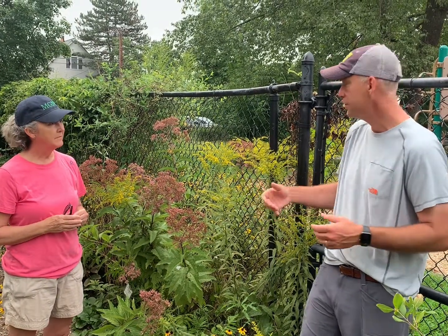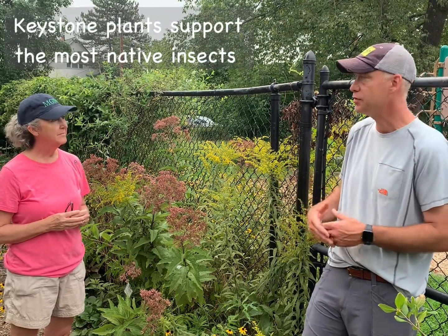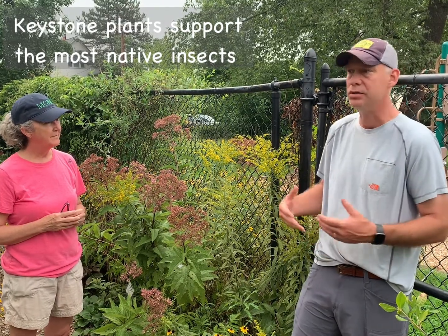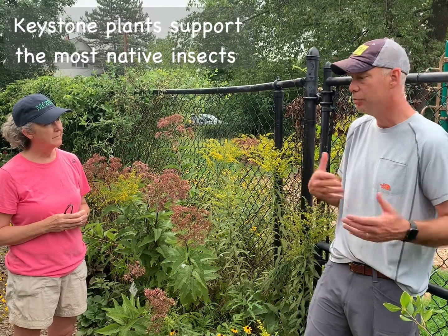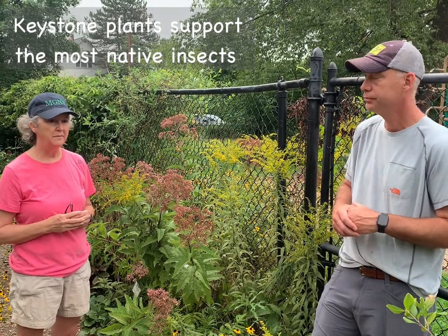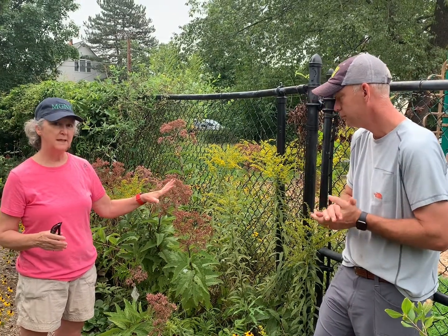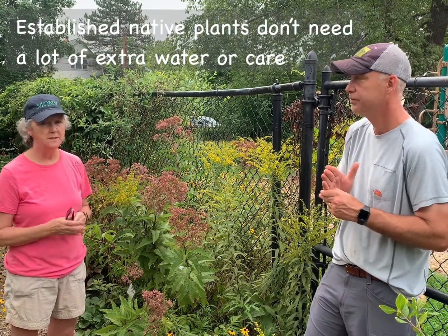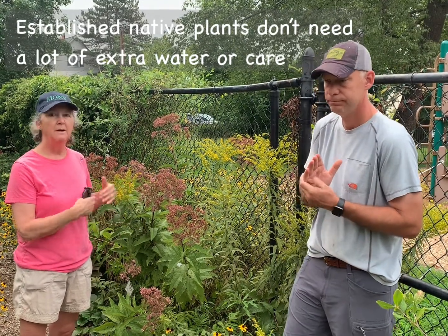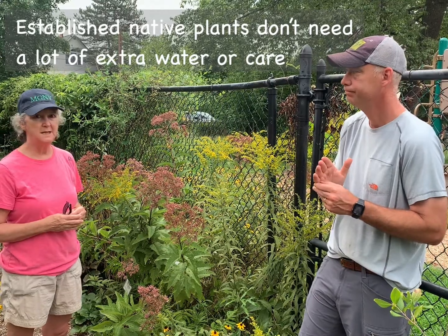Not all native species are equal, so to speak. Some are called keystone plants. Goldenrod is one keystone plant that can support dozens and dozens of native insects and butterflies, so it's important that people take that into account when looking at plant selection. These are also the types of plants that are drought resistant — they don't require that much watering. Once they're established in your garden, they're really going to take care of themselves growing season after growing season.